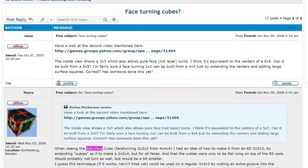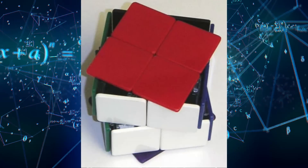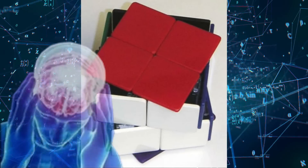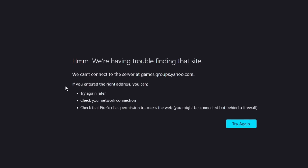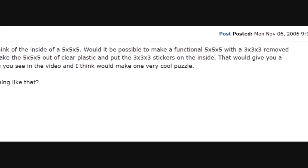In November of 2006, none other than Stefan Pachman made a post to the twistypuzzles.com forum. Unfortunately, this link doesn't work anymore, so I literally have no idea what they were talking about. But further down, the topic changed to a puzzle called the Babyface, which seems to be a 2 by 2 where you can also rotate 4 stickers of a side like 4 by 4 centers.